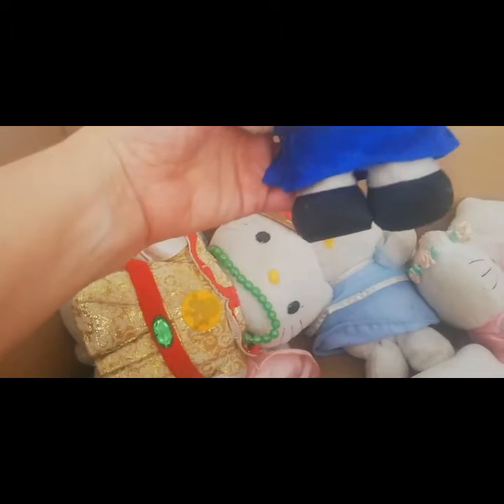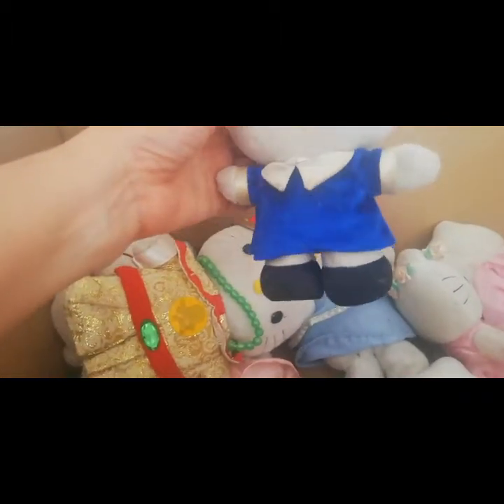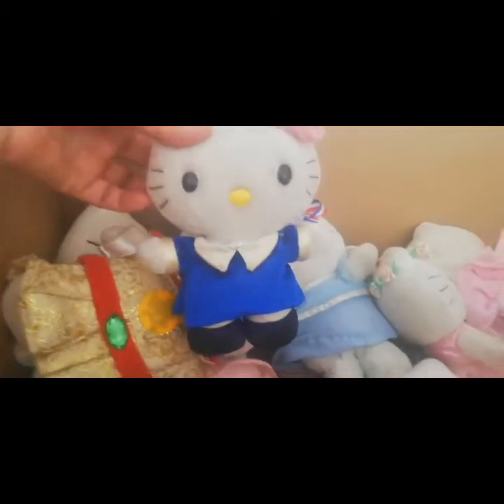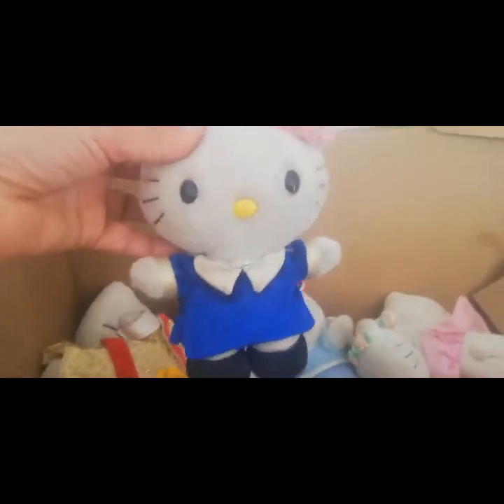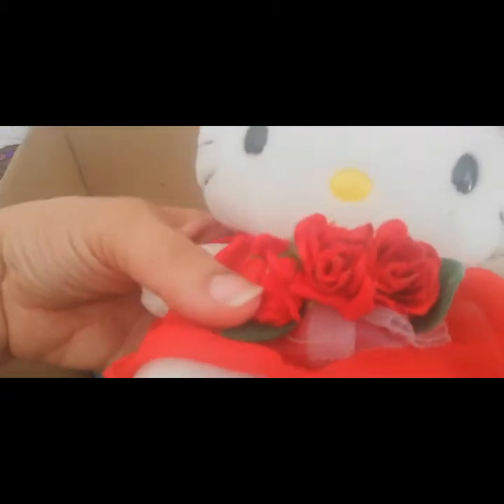Esta es la oquita. Mira, viene con un vestido azul, parece como un vestido de escuela. ¡Ay! ¡Qué vestido tan bello! ¡Qué linda! Y estas me inspiran como a tener una máquina de coser y hacerle ropitas, porque tienen unas ropitas muy bonitas y todas se les quitan la ropa. Son súper suaves, me encantan.